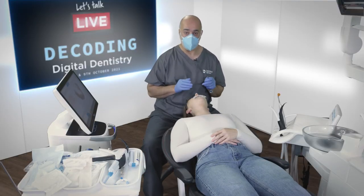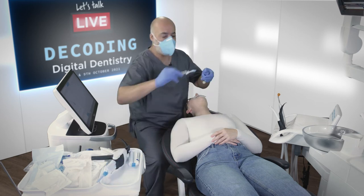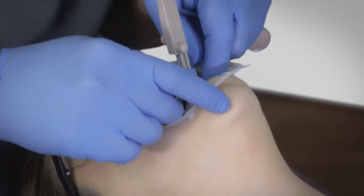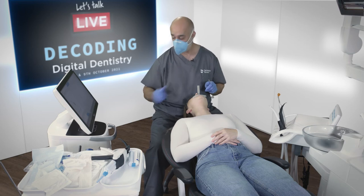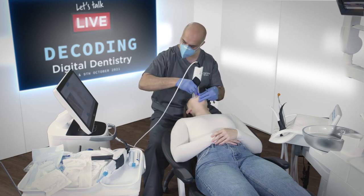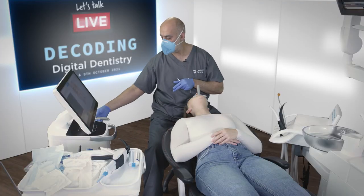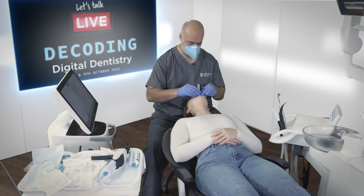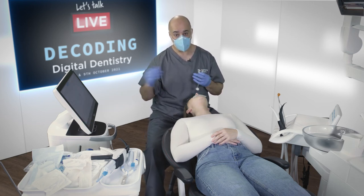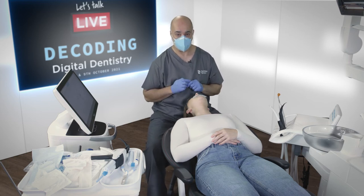Now for the important stage — scanning the bite. I've done the upper and lower jaw scans and I'm moving to buccal bite. I place the George gauge and she automatically goes to that protrusion position and bites together. I do the buccal bite on both left and right sides, focusing on the pre-molars. And we're done. We can take the gauge out, click next, and put the model together.